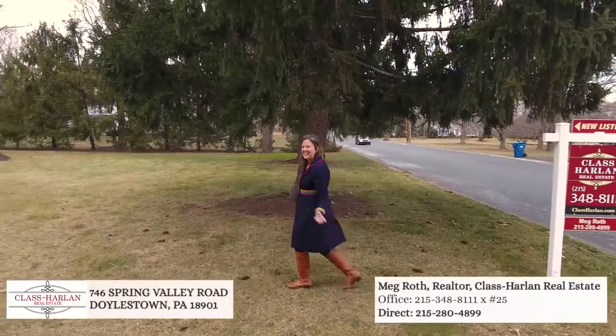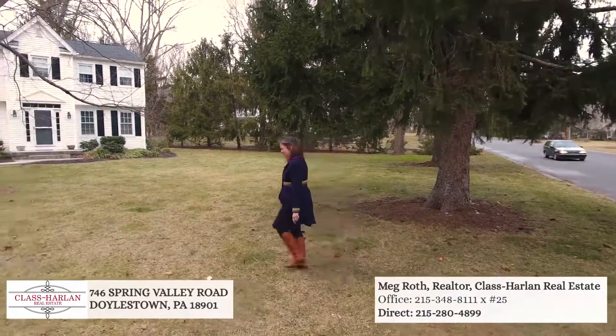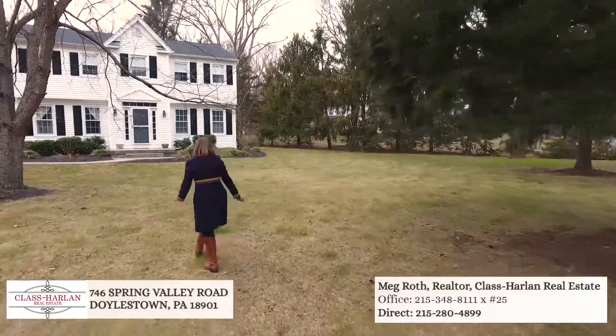Hi, I'm Meg Roth and I'm here at our new listing at 746 Spring Valley Road. Brand new listing. Come take a sneak peek of this house.